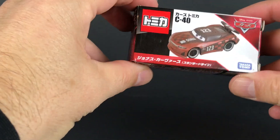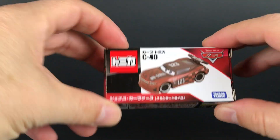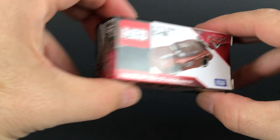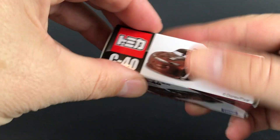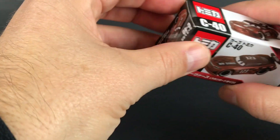Alright, so here is the box. I got this from Japan. It's a Takara Tomy, or Tomica. Alright, let's rip it out.